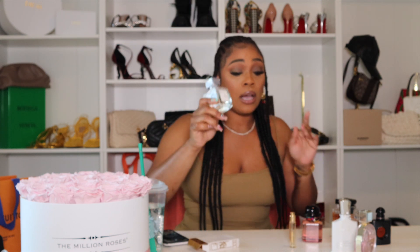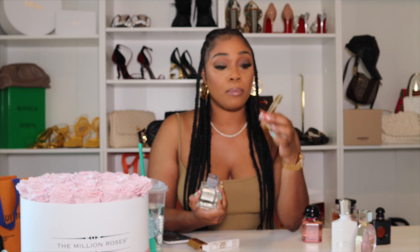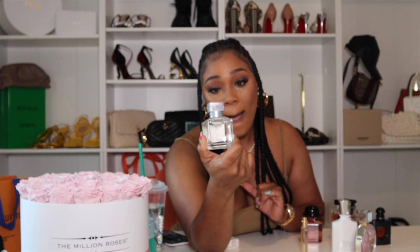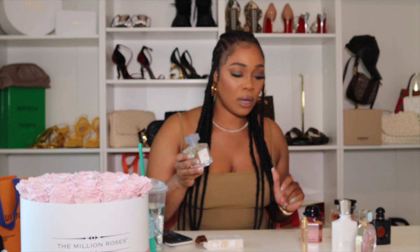I recommend everybody get the Baccarat 540 — I know it's overhyped but it smells so good that you should just have it so you can mix it with other scents. It plays well with others. The bottle it would have come in is beautiful. I think today I'm going to wear the Louis Vuitton since I'm going to brunch — I'm into floral so that feels right.